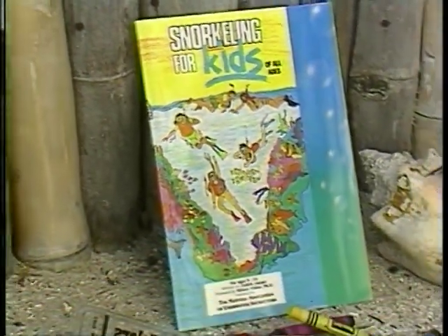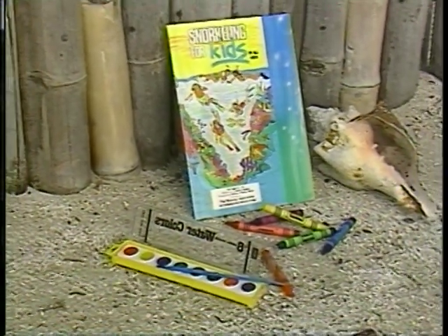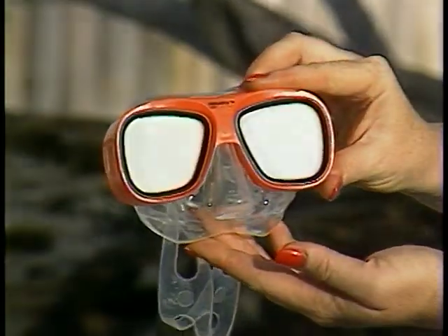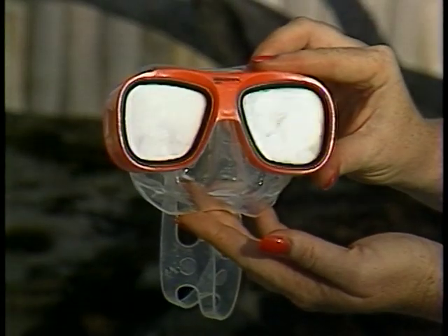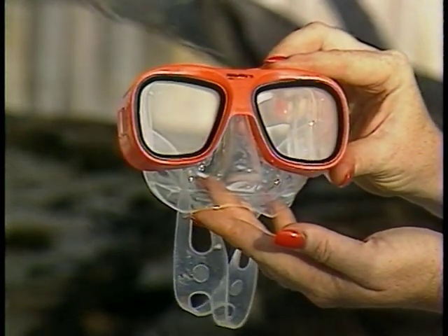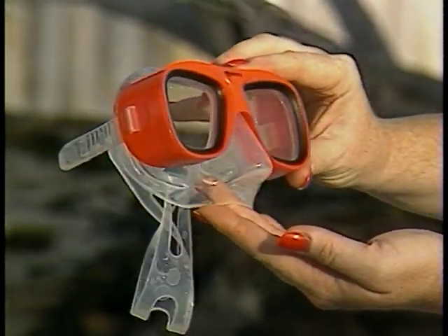Open your coloring books to page nine, and you'll see a picture of the first important piece of equipment — the mask. Fish and dolphins have special eyes for seeing underwater, but not people. Our eyes are made to see through the air. So when we go snorkeling, we bring our air with us. The mask traps air in front of our eyes, and with the mask on, we can see underwater.